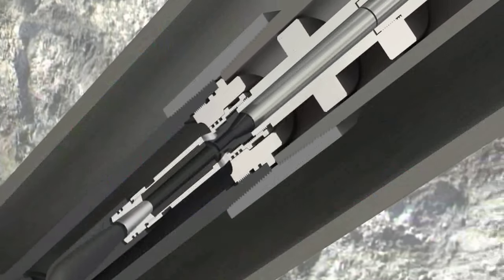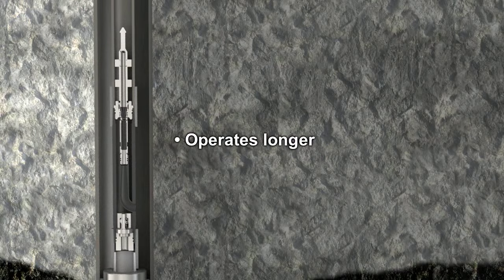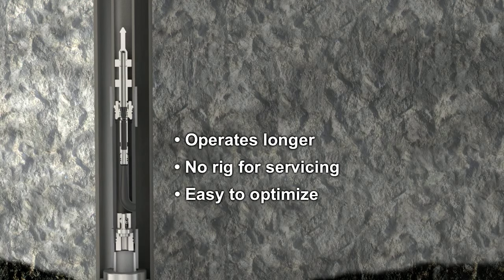With no moving parts, the JJ Tech down-hole jet pump operates longer with reduced wear, surfacing, and downtime. It needs no rig for surfacing, is easy to optimize, and is retrieved to the surface by pumping in reverse.